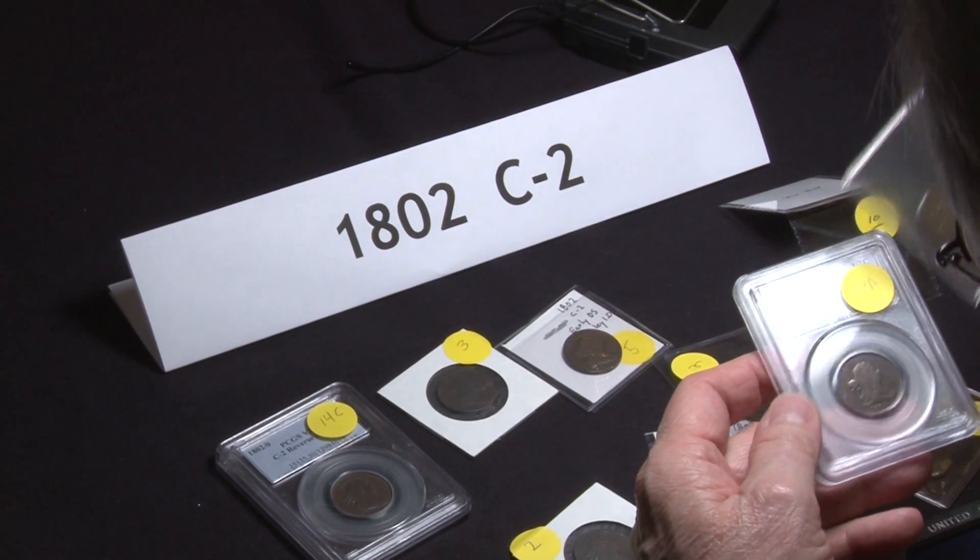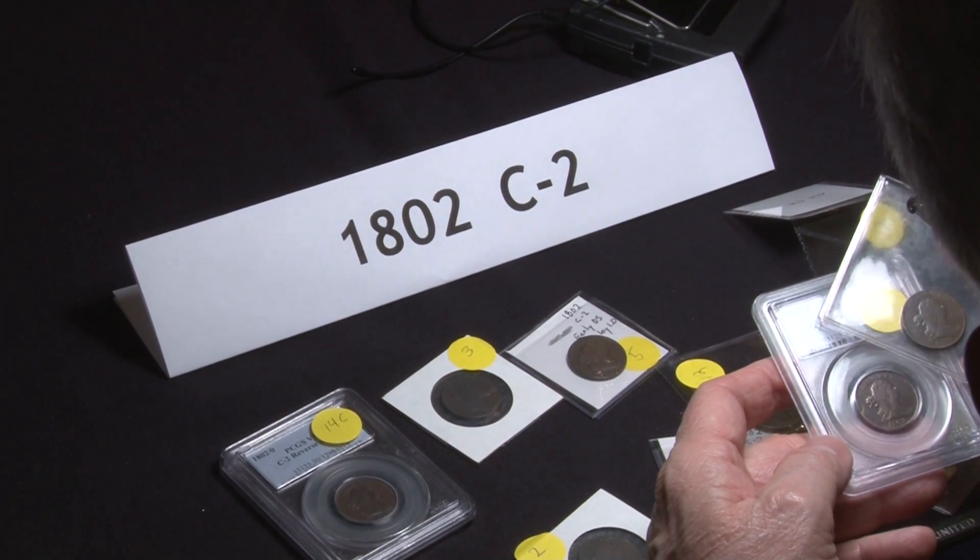So how popular is the 1802? Is it a tough date? It's a very interesting coin. It's not tough to get them — it's impossible to get a nice one. The finest known is maybe a BF2, so no one known higher grade than that.